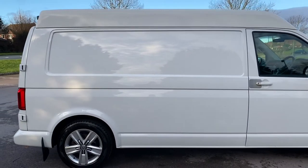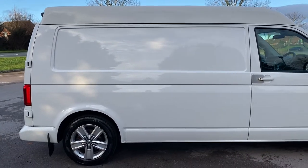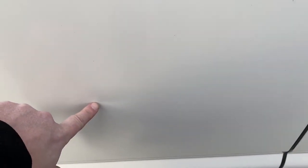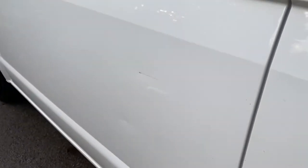The driver side rear quarter looks all good from a distance. Coming up close, we have two marks on the quarter that obviously happened at the same time. One of them has no broken paint but has left a little ding. The other has broken the paint and left a scratch and a little ding. Both are easily sortable - they are there at the moment but they can be dealt with.